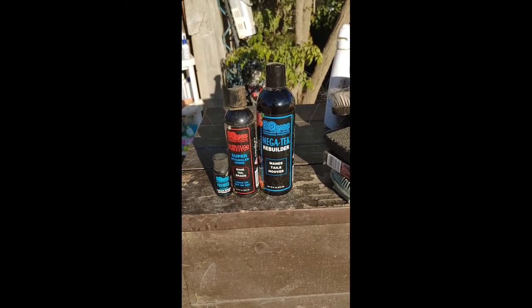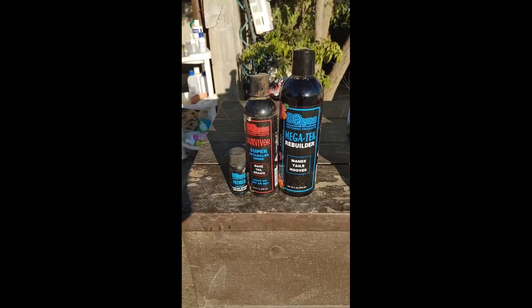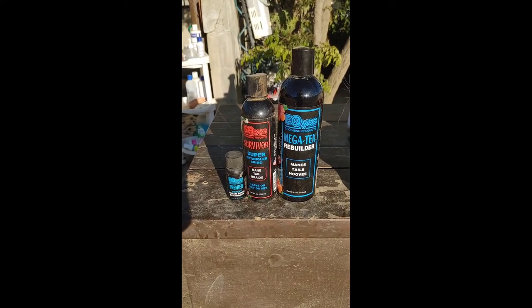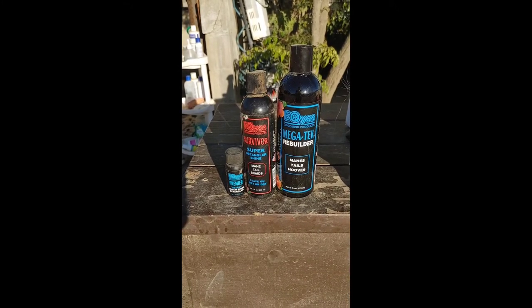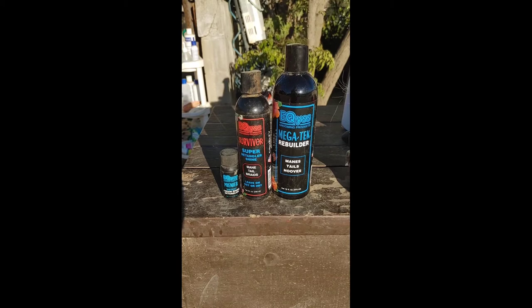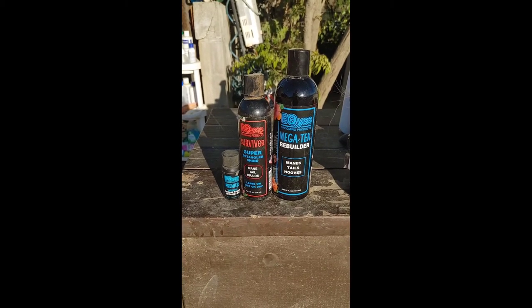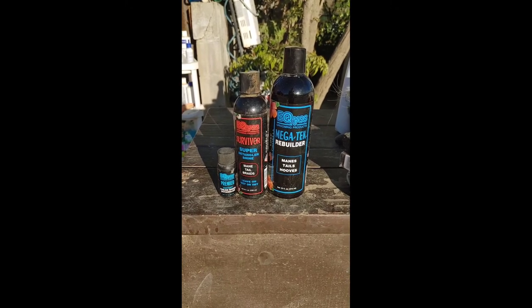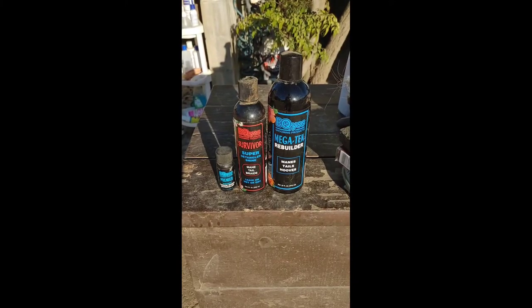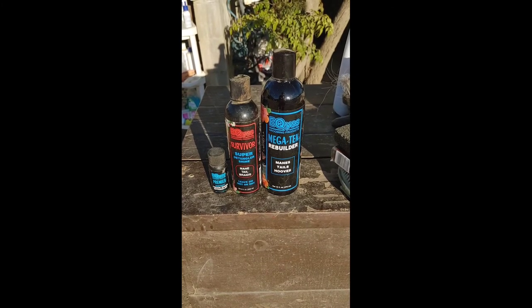The next products I wanted to share with you are by Equus. There are several Equus products that I love. The Survivor is a mane and tail detangler, and that stuff is truly amazing. It gets out every Rastafarian knot that Cass manages to put into his mane, even when it's in braids. I have taken a dreadlock out of a braid of his, and that stuff does it. It smells incredible — it smells like plumerias. I just love Equus as a company and I love their products. I will probably always use them.